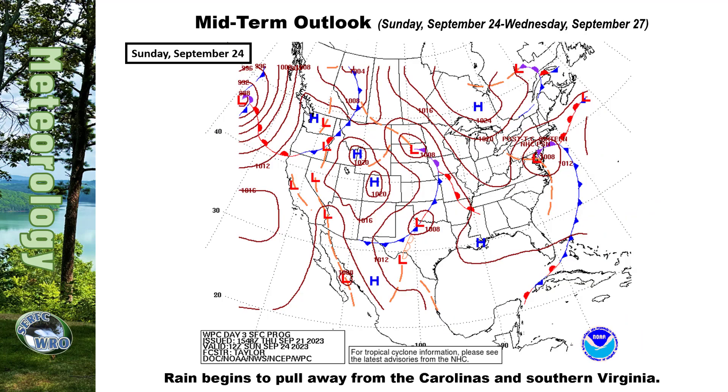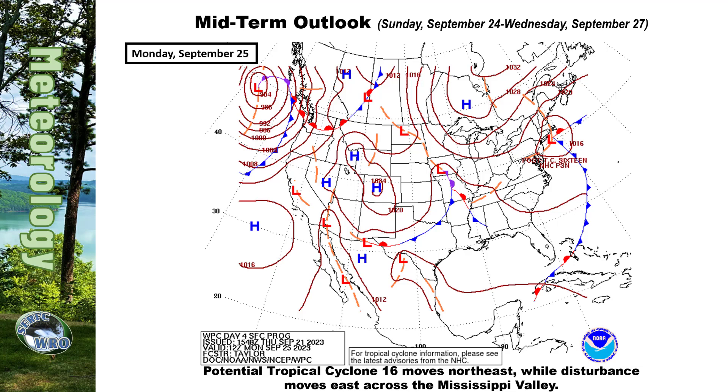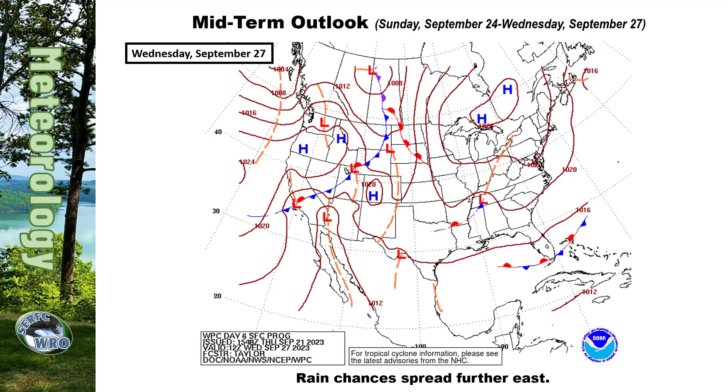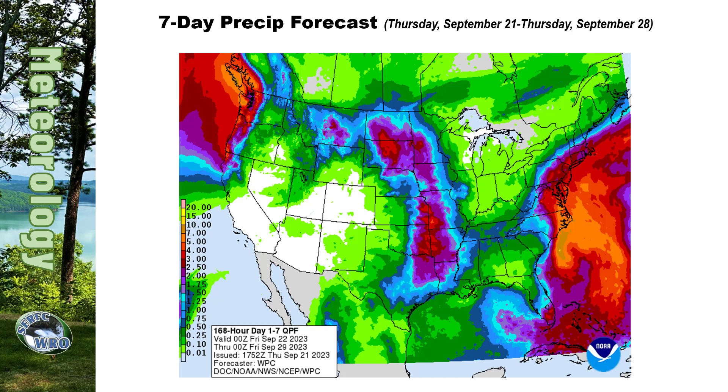Going into Sunday, the heaviest rain for the Southeast River Forecast Center's area will begin to subside as the storm pulls away. Meanwhile, a somewhat messy system is expected to move across the Mississippi Valley as the new work week begins. This will allow for the chance for rain to begin to creep into the western portions of our area in Mississippi and Alabama. While this system becomes less well defined, it will continue to move east through the early part of the week, bringing rain chances east with it. This trend persists through Wednesday as well. Looking at WPC's seven-day rainfall forecast, you can see the rain from potential tropical cyclone 16 in the Carolinas and Virginia, especially near the coast.